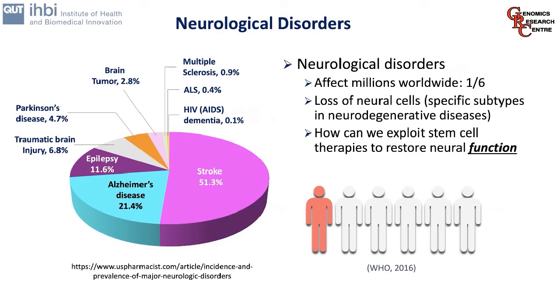Adult neurogenesis takes place in two key areas of the human brain: the sub-ventricular zone and the sub-granular zone. These two areas give rise to human neural stem cells, which in turn give rise to the cells that encompass the neural system and the brain. These include the radial glia, neural progenitor cells, neurons, astrocytes, and oligodendrocytes.